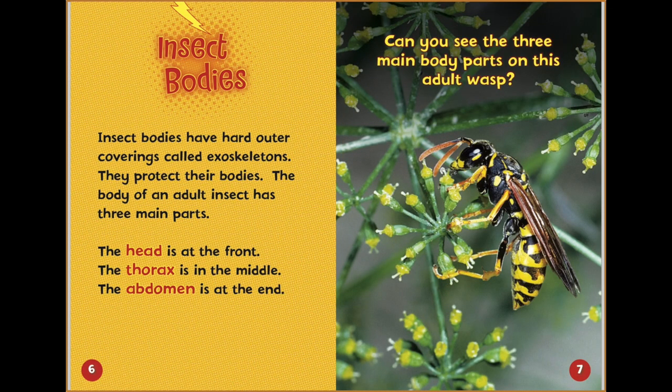Insect bodies. Insect bodies have hard outer coverings called exoskeletons. They protect their bodies.